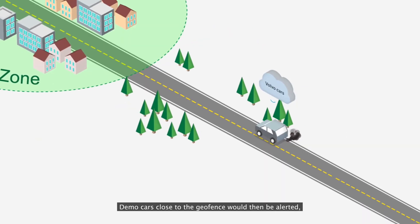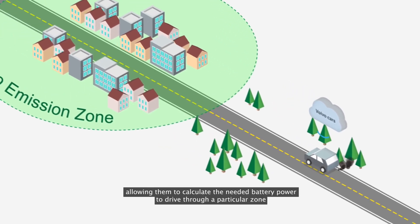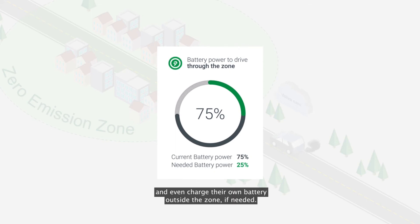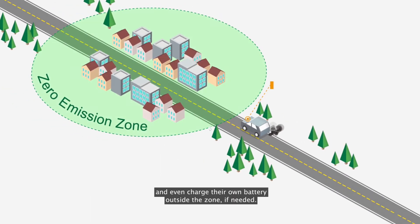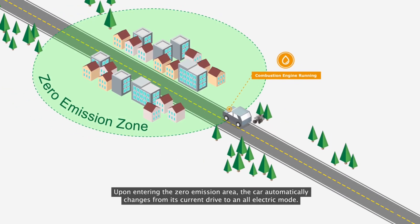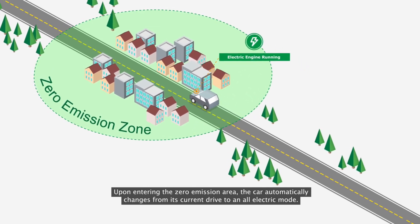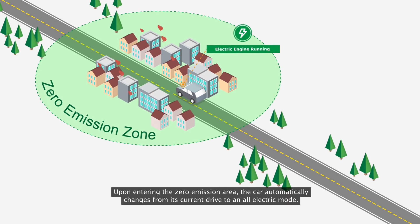Demo cars close to the geofence would then be alerted, allowing them to calculate the needed battery power to drive through a particular zone and even charge their own battery outside the zone if needed. Upon entering the zero-emission area, the car automatically changes from its current drive to an all-electric mode.